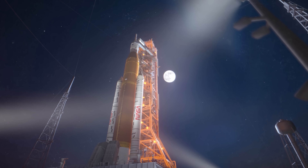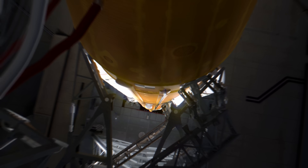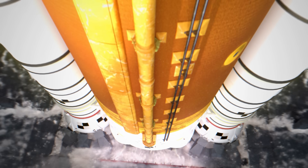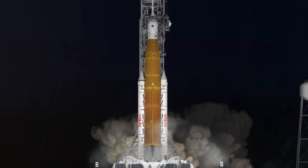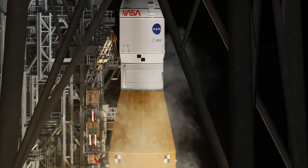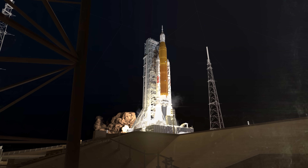The launch team fills the SLS propellant tanks with over 700,000 gallons of liquid oxygen and liquid hydrogen, and verifies guidance, communications, and avionics. At 12 seconds before liftoff, the hydrogen burn-off igniters fire. About six seconds later, the rocket's four RS-25 engines ignite. When the countdown reaches zero, the umbilicals retract, giving SLS and the crew in Orion the clearance to begin the journey.